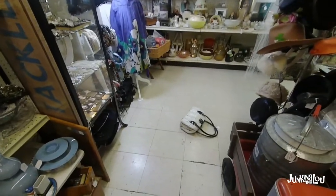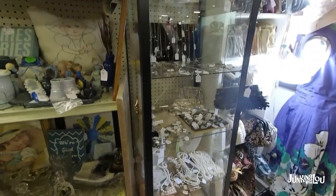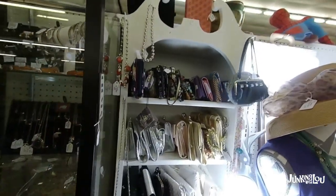Here's our showcase — and oh, a purse just fell down. Glad I was here when that happened; I'd hate to have something blocking the item aisle. I heard a large clunk and didn't know what it was. Here's all our purses and wallets.